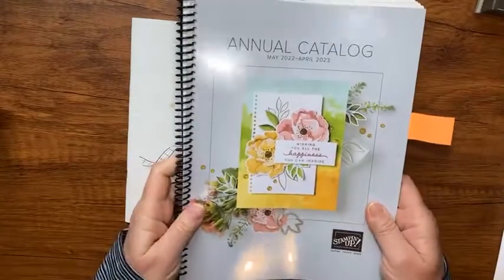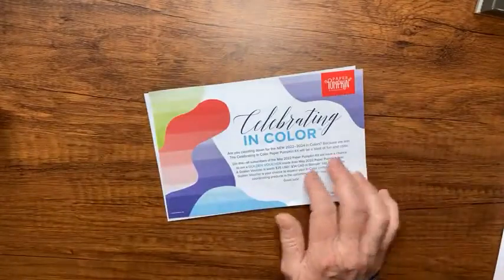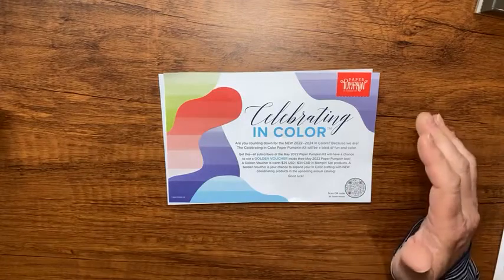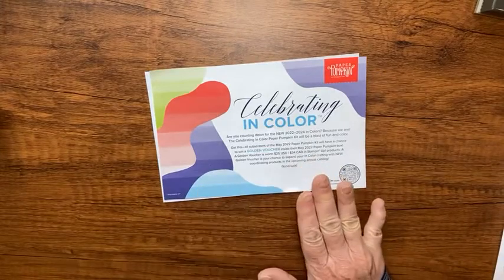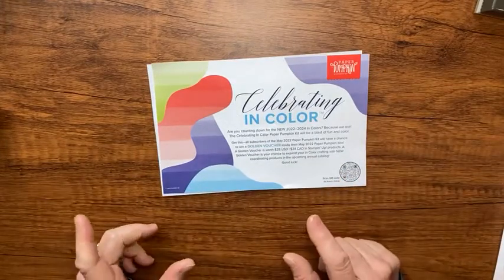So you say bye-bye to this one today and hello to tomorrow's catalog. A couple other things: if you're interested in Paper Pumpkin, be sure you subscribe or buy your kit and have your subscription set up before May 10th so you can get the In Color Paper Pumpkin kit and have a chance to win that golden voucher.